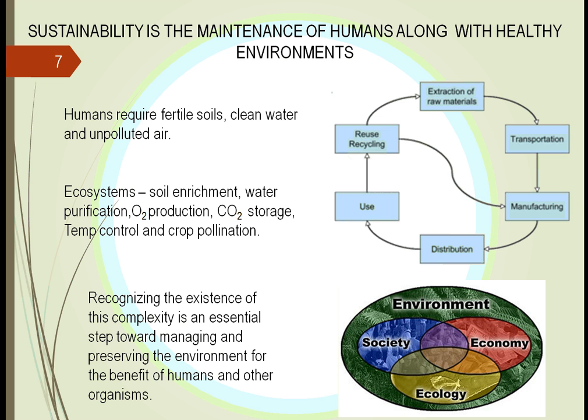No species can live by themselves on planet Earth. They all require a complex web of different animals and plants to survive. Humans require fertile soils, clean water, and unpolluted air. We have to find a way to do that to save Mother Earth.